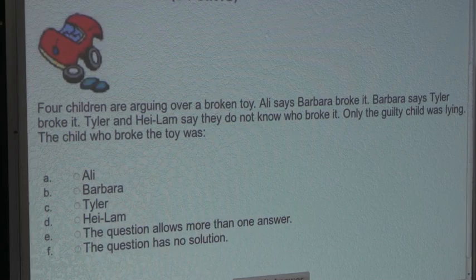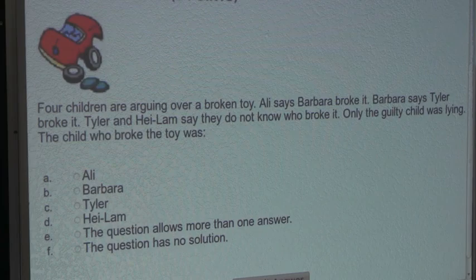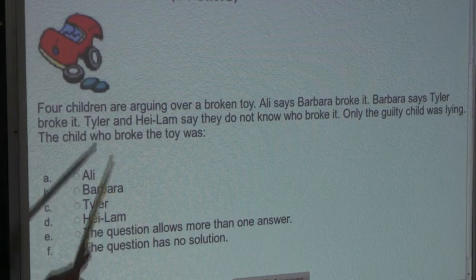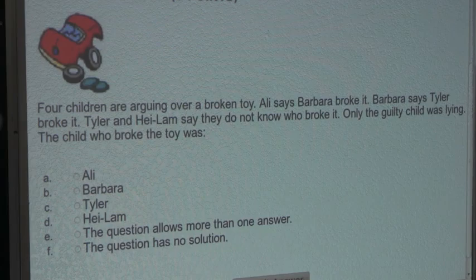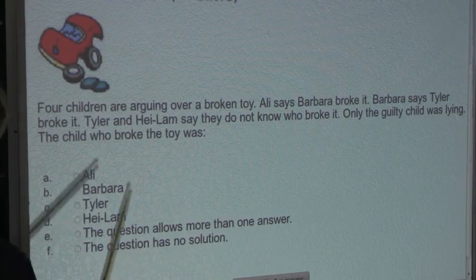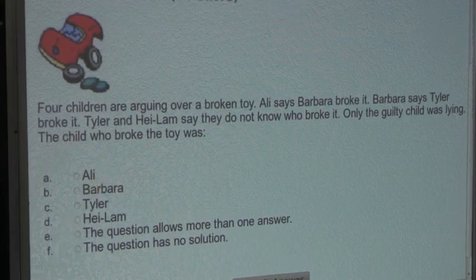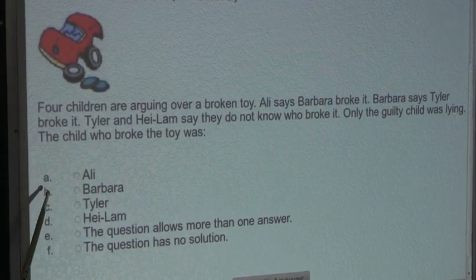Now let's check if this statement agrees with the other sentences. Barbara says Tyler broke it — well, Barbara must be lying since she is the guilty child, which is true because we know Tyler did not break it since Barbara broke it. And Tyler and Halem say they do not know who broke it — this is true because Tyler and Halem did not break the toy. So we know the answer is B, Barbara.